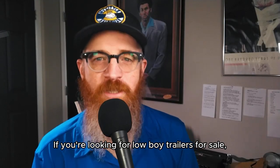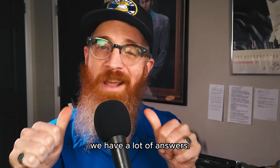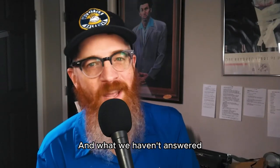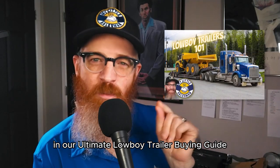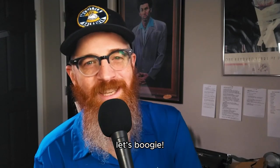If you're looking for low boy trailers for sale, you likely have a lot of questions. Fortunately, we have a lot of answers, and what we haven't answered in our ultimate low boy trailer buying guide, you may just find answered right here. Without further ado, let's boogie.